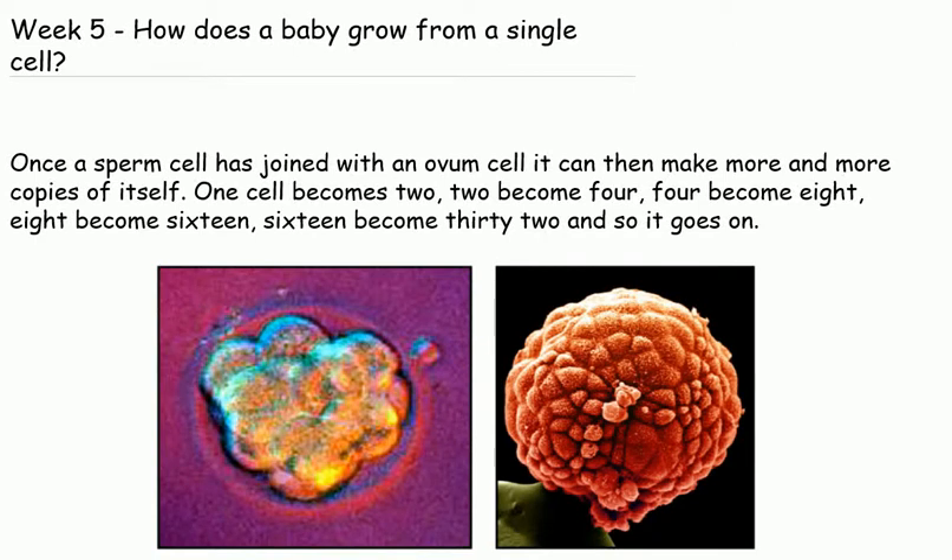Week 5. How does a baby grow from a single cell? Once a sperm cell has joined with an ovum cell, it can then make more and more copies of itself. One cell becomes 2, 2 become 4, 4 become 8, 8 become 16, 16 become 32, and so it goes on.